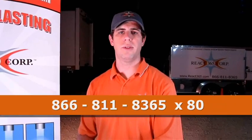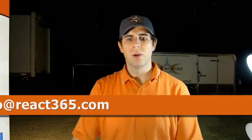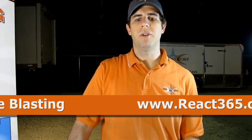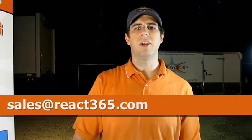Then you can just filter out the hair, or whatever your response team needs to do. For more information, including calculations and square foot coverage, please contact 866-811-8365 or email us at info@react365.com. To inquire about our availability for spill response or any of our other environmental and industrial services, including dry ice blasting, please visit react365.com or email sales@react365.com.